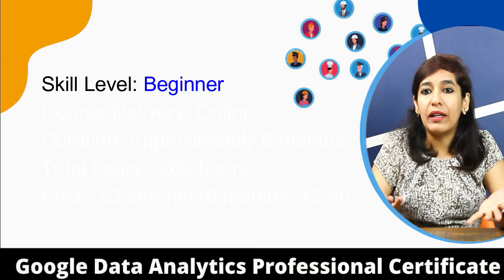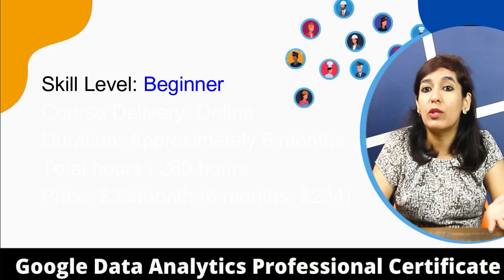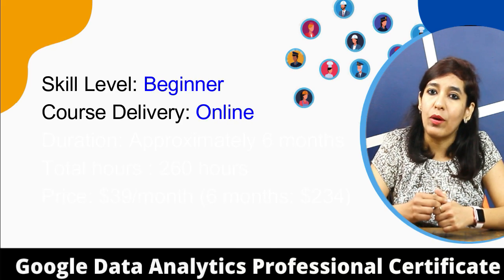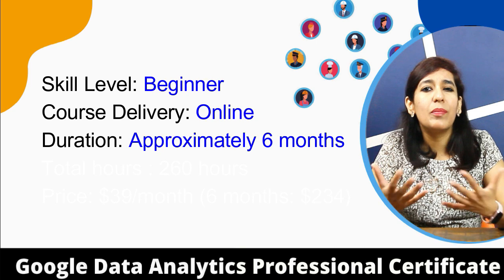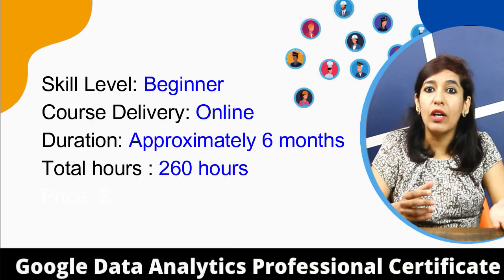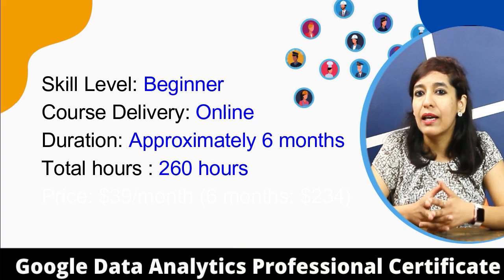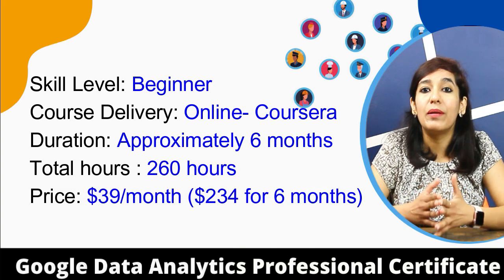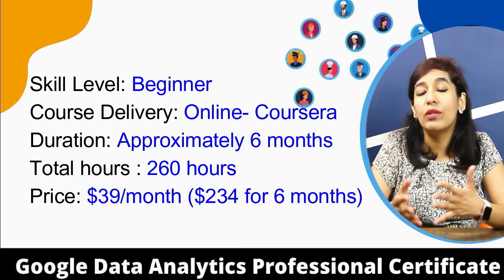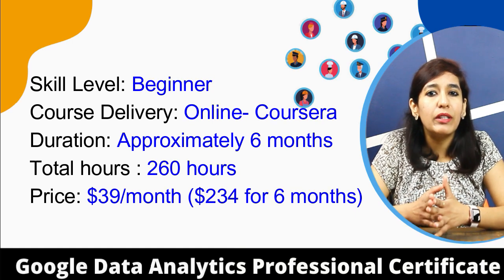Let's start with a summary of the Google Data Analytics Professional Certificate. Skill level: beginner — no prior work experience needed. Course delivery: online via the Coursera platform. Duration: six months with a suggested pace of 10 hours per week. Total hours: 260 hours. Price: $39 per month, so completing it in six months costs $234. Finishing sooner means paying only for those months.